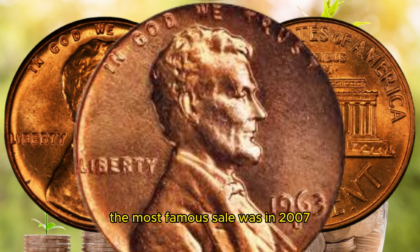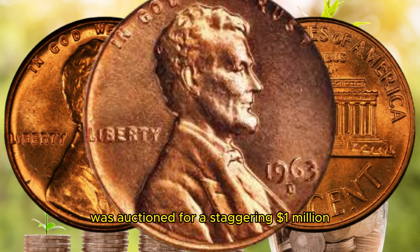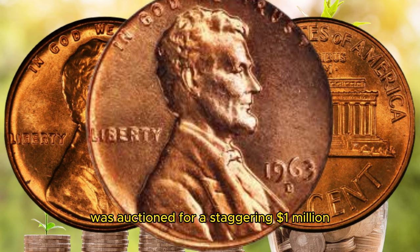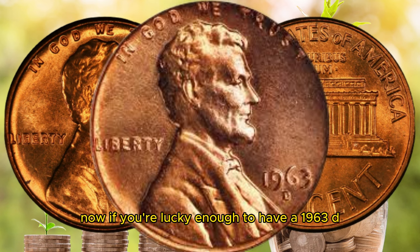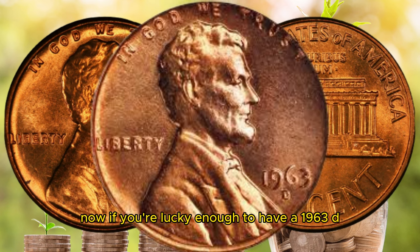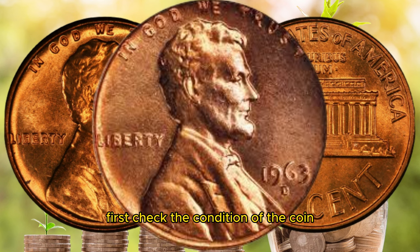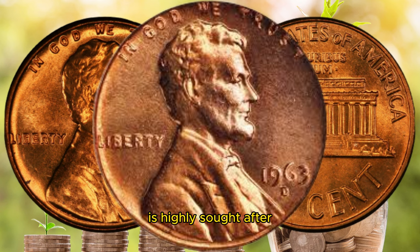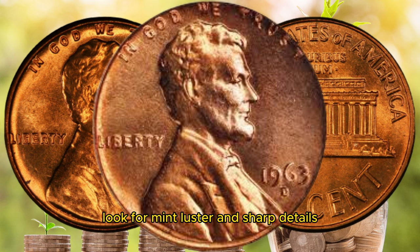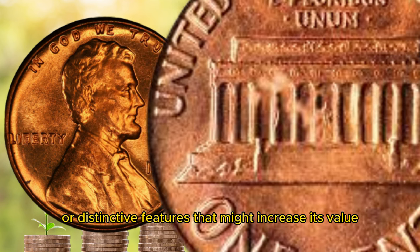The most famous sale was in 2007 when a 1963 D Lincoln penny in near-perfect condition was auctioned for a staggering $1 million, making it one of the most expensive coins ever sold. If you're lucky enough to have a 1963 D Lincoln penny, check its condition — a well-preserved specimen with minimal wear is highly sought after. Look for mint luster and sharp details, and examine the coin for any minting errors or distinctive features that might increase its value.